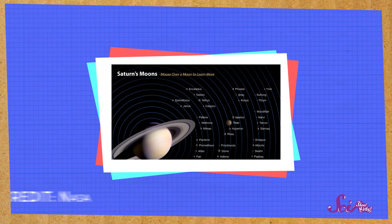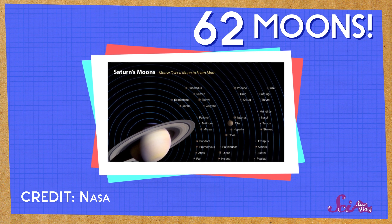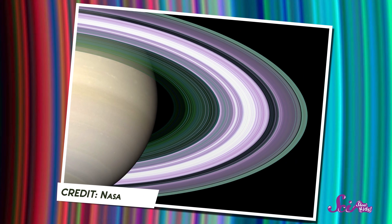But check this out! Saturn has 62 moons! Each one takes its own path — its own orbit — around the planet. And you know what else moves in an orbit around Saturn? Those awesome rings!